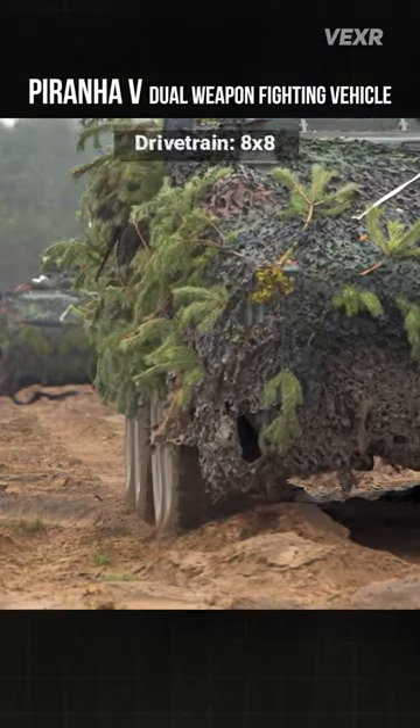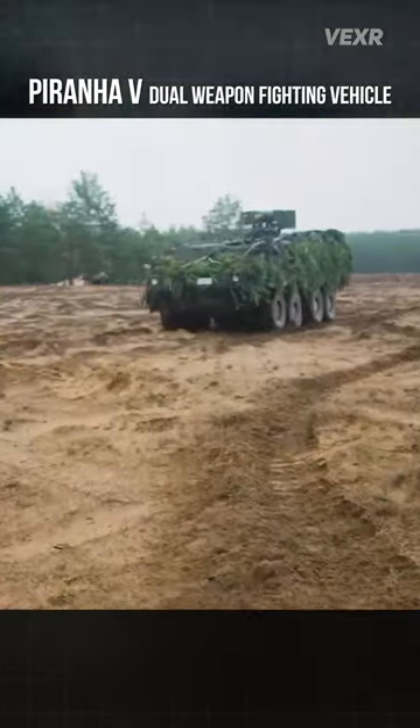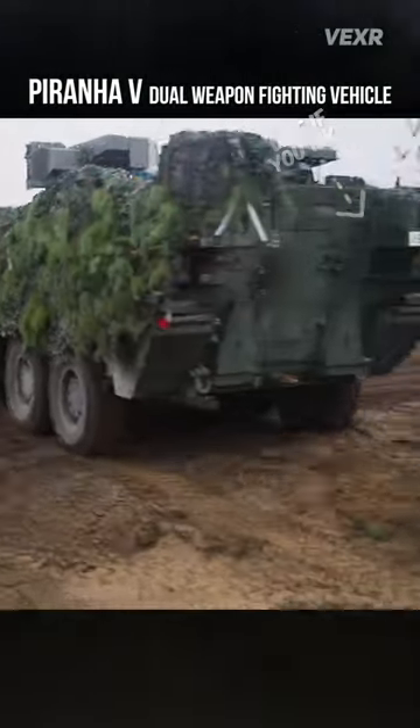Its 8x8 drivetrain allows it to basically ignore most obstacles off-road, and its 586 horsepower engine gives it a top speed of 100 kilometers or 62 miles per hour.